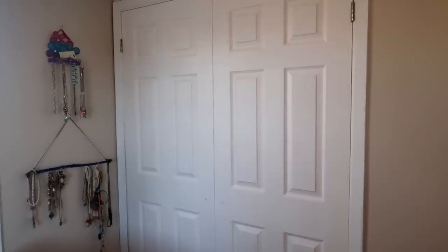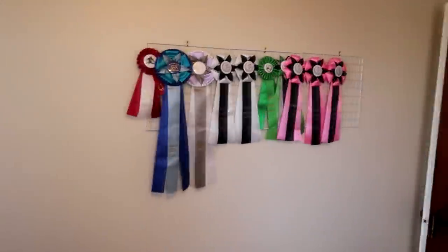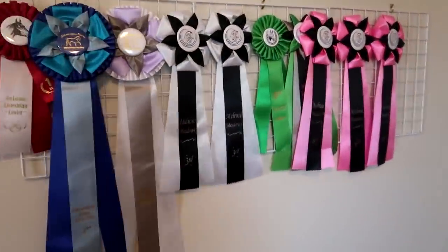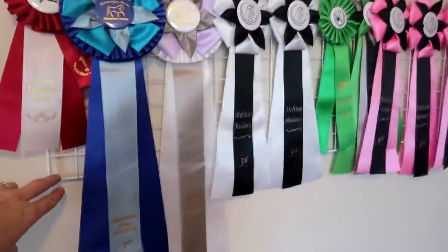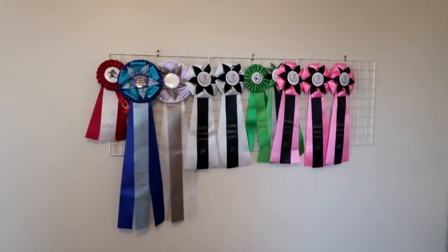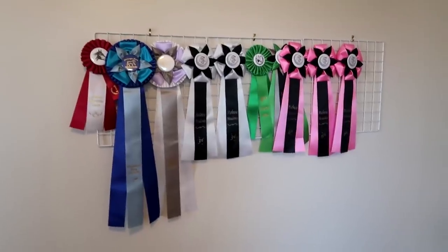She also got the biggest closet in the whole entire house — I don't know how that happened. We've been working on a little project: we made a ribbon holder and we're going to add two more, so for each year she can hang up her ribbons. When we first looked at this house we thought the rooms were so tiny, but now we realize they're huge.